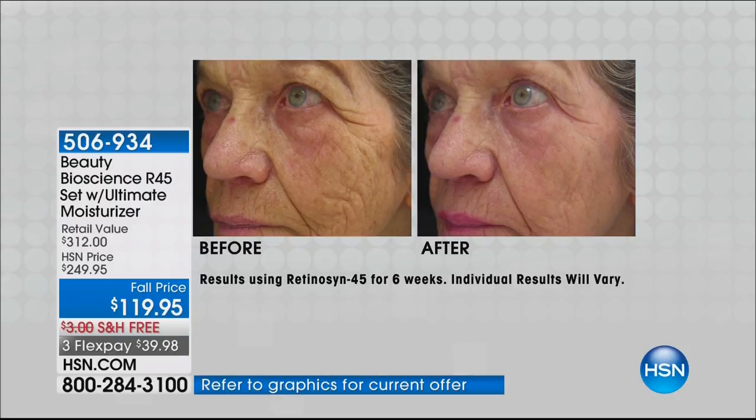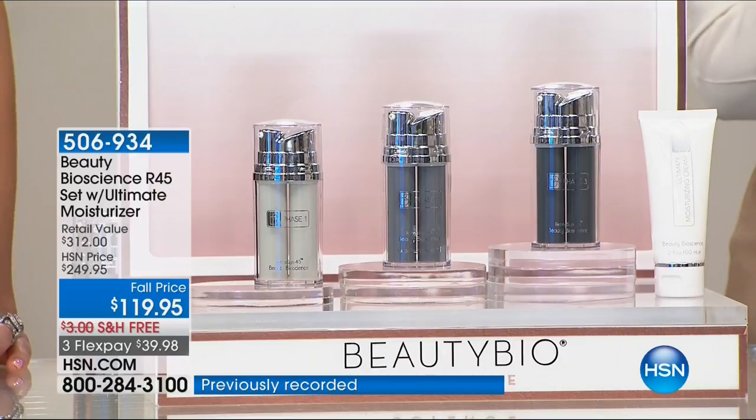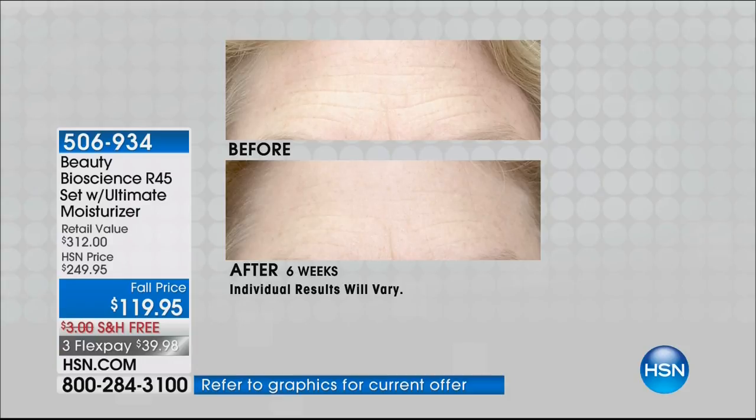Look at these results. Once you start and use it for two weeks, all we ask is you change your nighttime routine. Just use phase one and phase two at night — you can even add it to your existing routine, just make sure it goes on your skin first. Morning after morning you're going to wake up with less lines, less skin spots. A lot of these before and afters show a dramatic change in skin spots — those took decades to get.